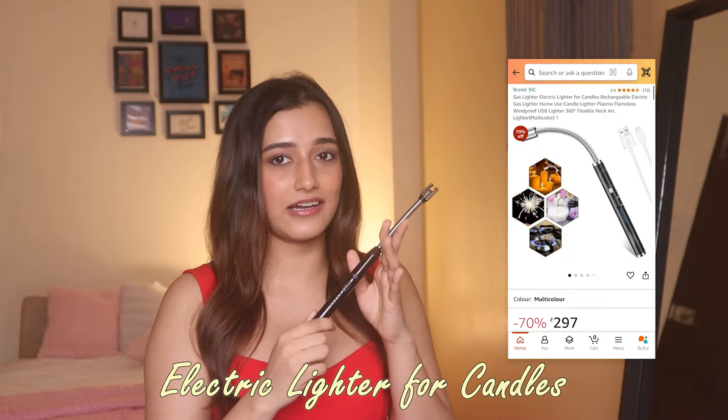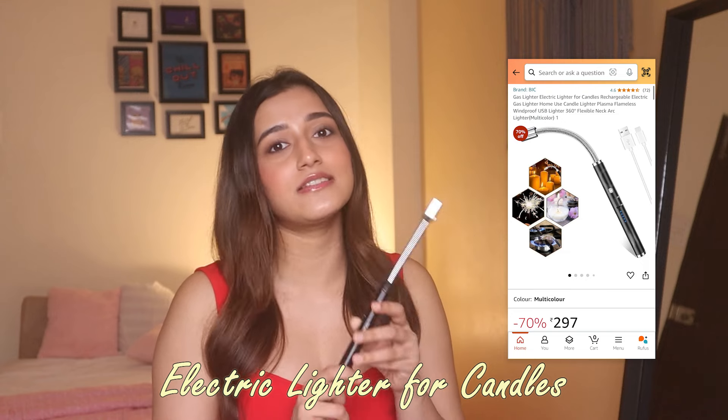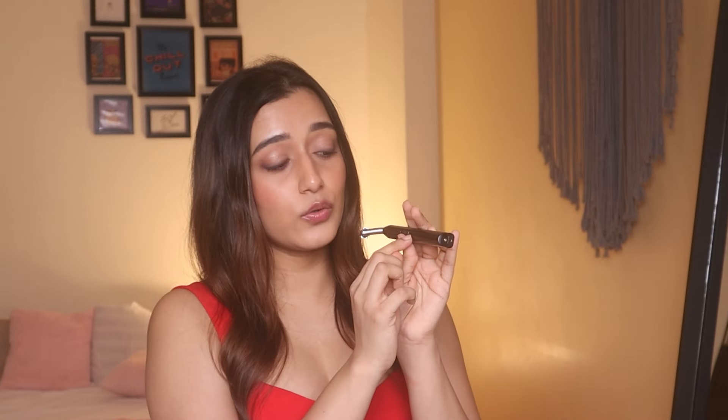Something you might not know about me is that I'm terrible with matchsticks — the flame scares me, so lighting a diya takes me about 15 matchsticks. So I got this electric candle lighter, which I love because it has no flame. It also bends so it can reach inside the candle even when it's getting low. It comes with a charging cable, it's very safe — when it's off, pressing the button does nothing. It even has indicator lights to show the battery level. I'm obsessed with it.